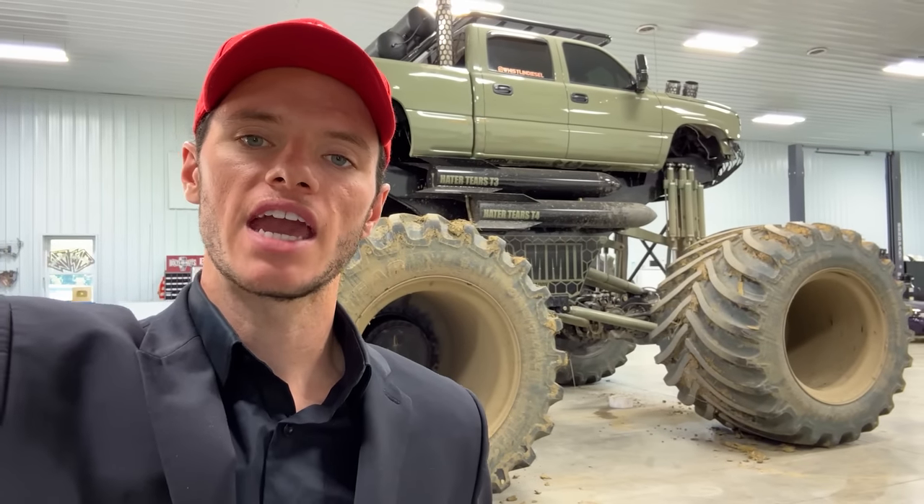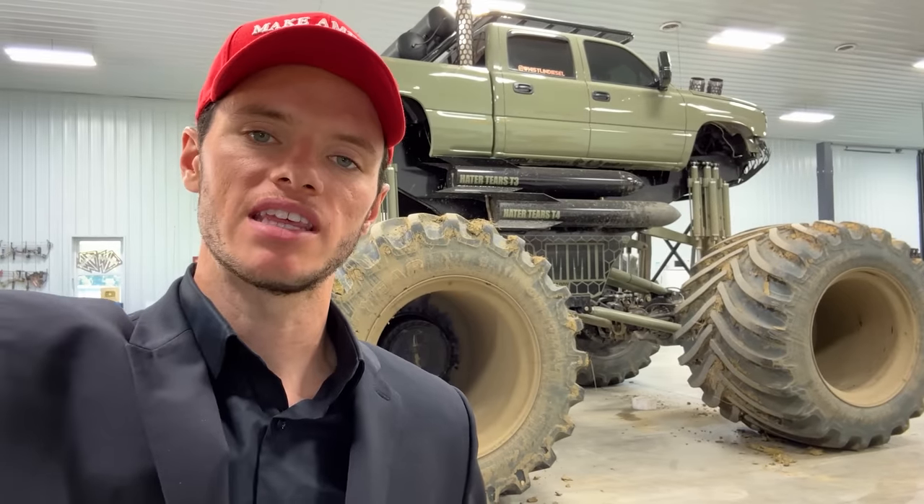We just got back from court this morning — I'll put all the details about what happened at the end of this video. It's very interesting. This video is about Monster Max 2.